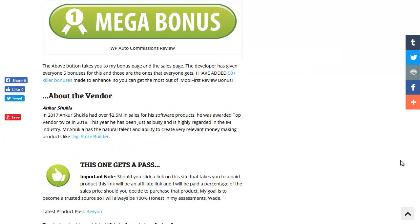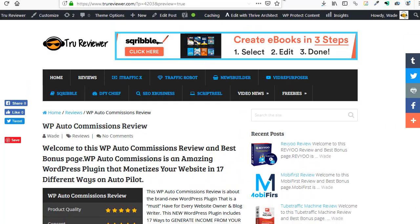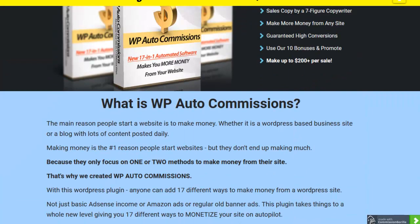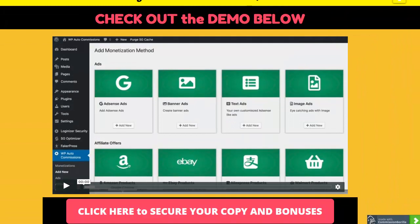The developer is Ankur Shukla - he sold over two and a half million dollars worth of software products in 2017. Here's Digi Store - I've got a review on my site and I actually used it for a couple of years. This guy is for real and he's got good stuff, so you don't have to worry about some unknown trick or anything like that - he's a 100% solid developer. It's going to launch tomorrow, the 13th, at 10 a.m., and hopefully I'll be able to sneak in and add the sales video for you guys.